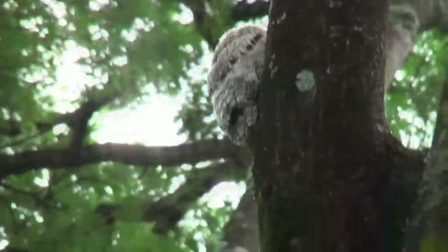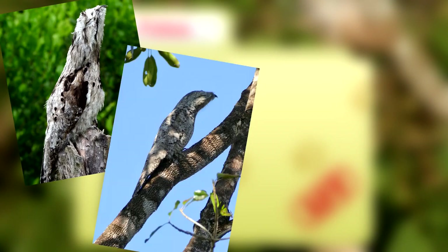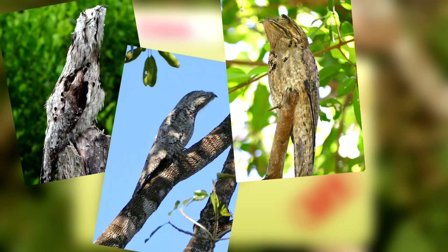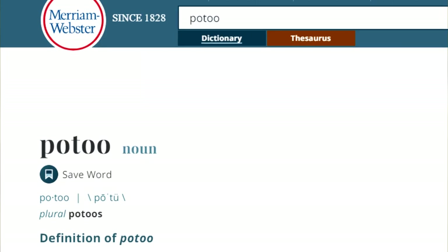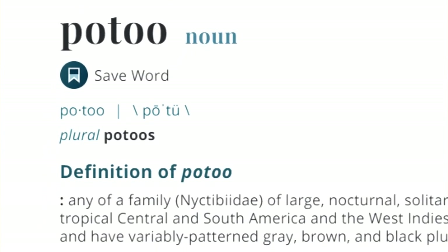We're going to be right up front and say we're not sure how to pronounce this animal's name. We've heard Ptoo, Poo-too, Po-too, and even Pot-oo. However, Webster's lists the phonetic spelling as Po-too, so that's what we're going with.